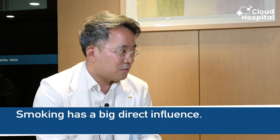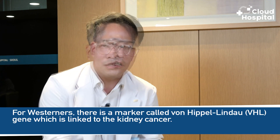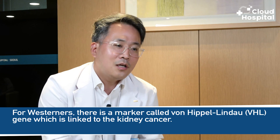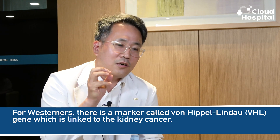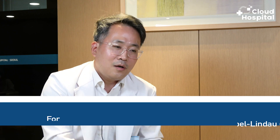Smoking has a big direct influence on kidney cancer. For Asians, there is little reference in terms of genetics. For Westerners, there is a marker called the von Hippel-Lindau VHL gene, which is linked to kidney cancer. Just like lung cancer and bladder cancer, smoking is directly linked as a cause.